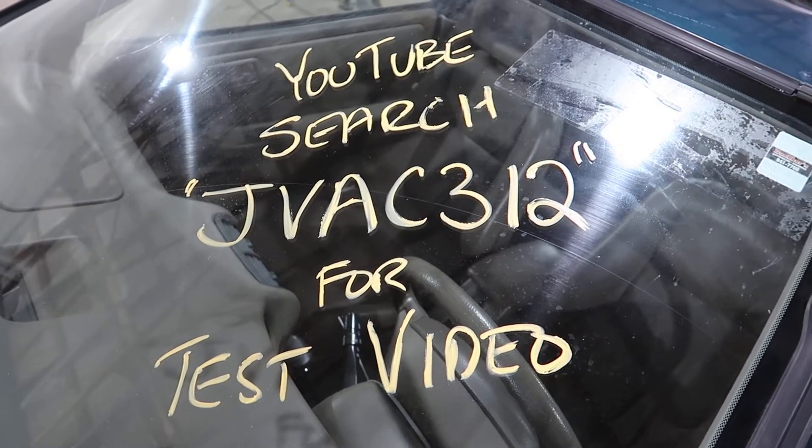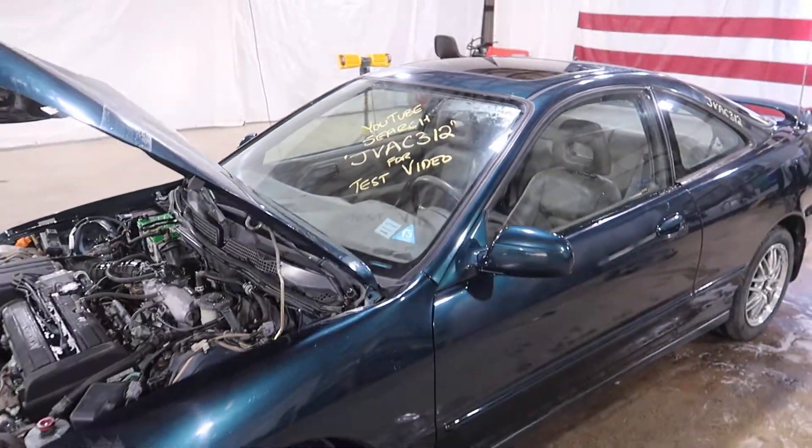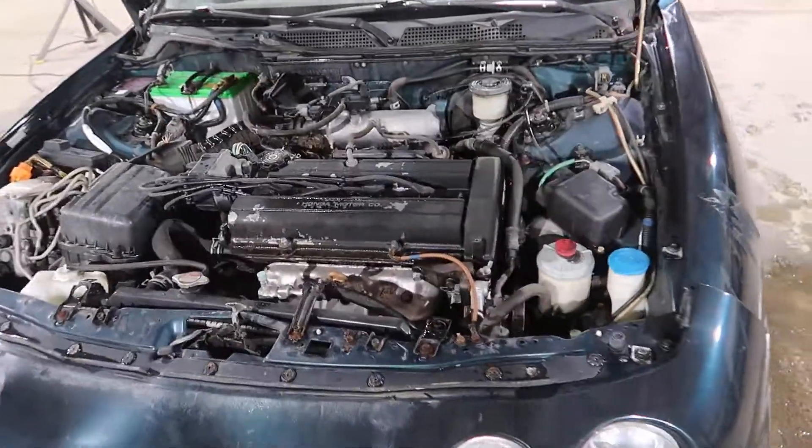Welcome to J&J Outwreckings test video for JVAC 312. This is a 1997 Acura Integra with a 1.8 liter under the hood.